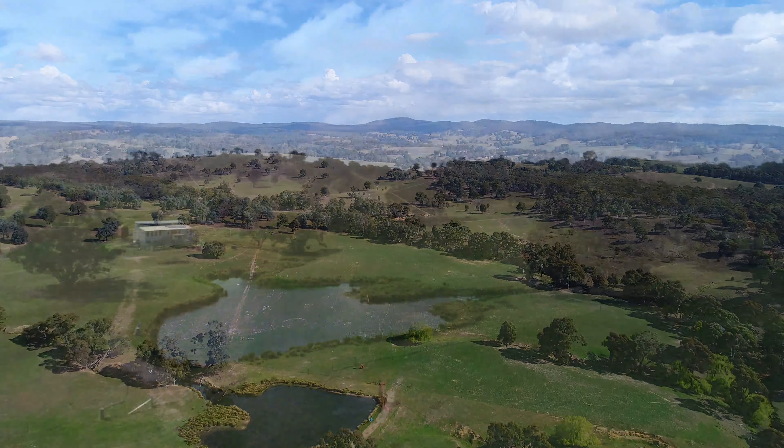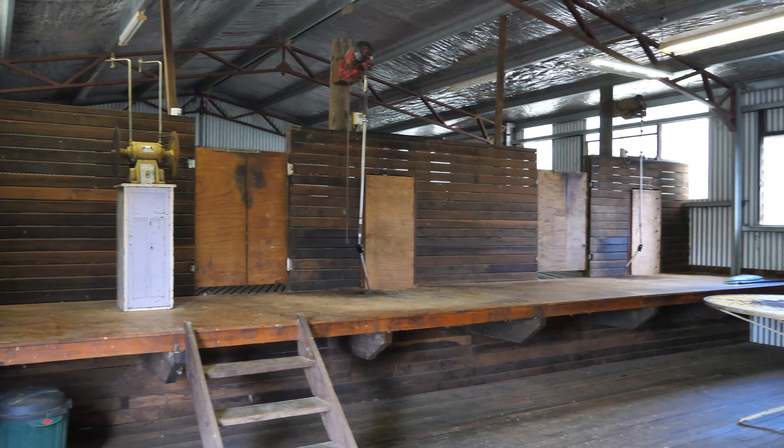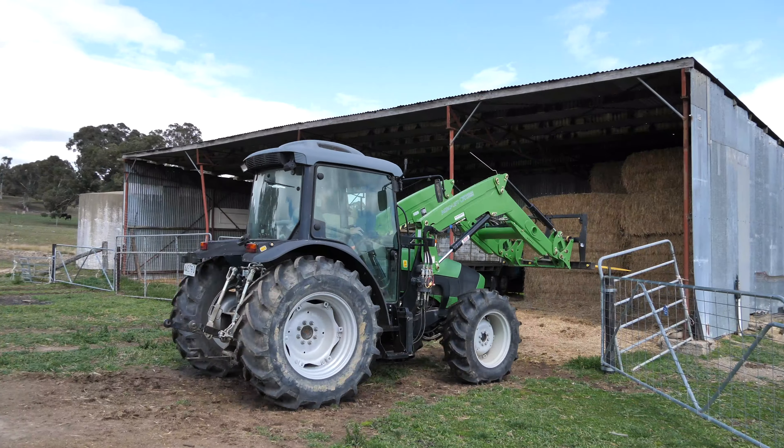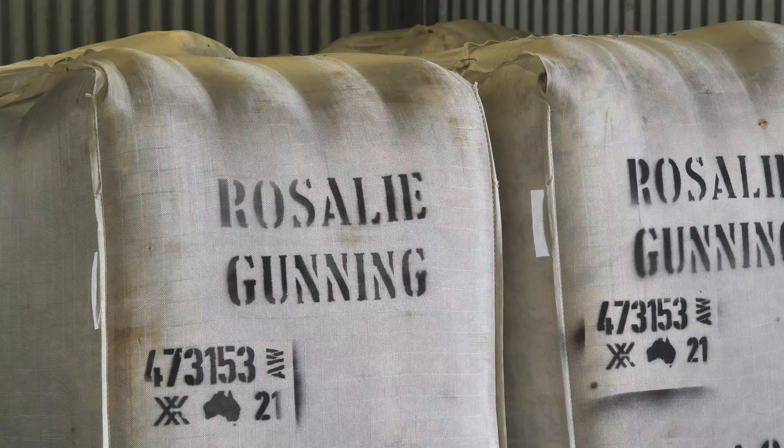Location, privacy and aspect are all great features of this property. Welcome to Rosalee. The land area is 112 hectares or 278 acres in size.